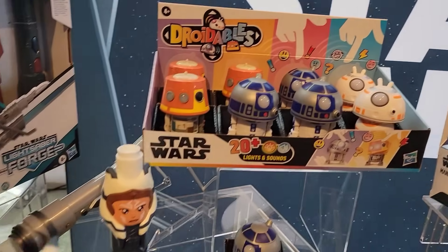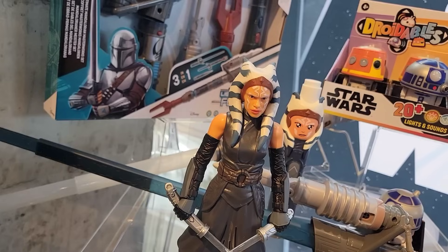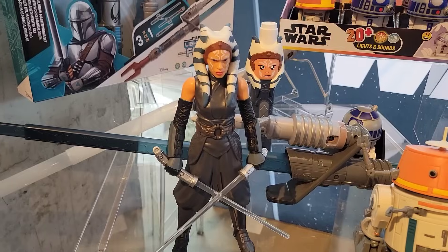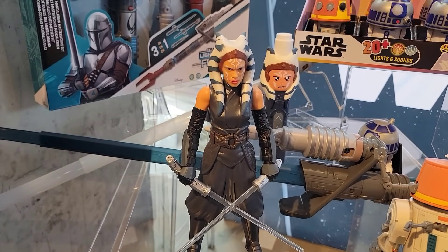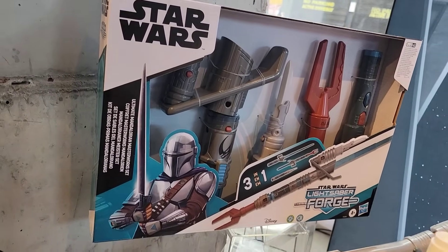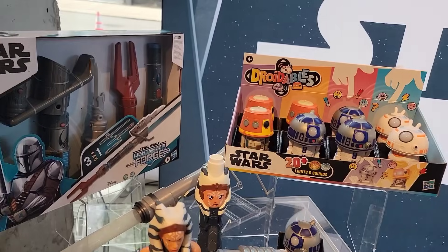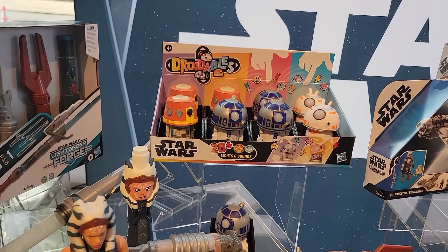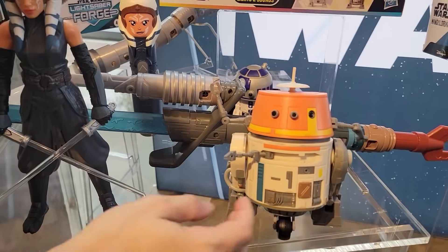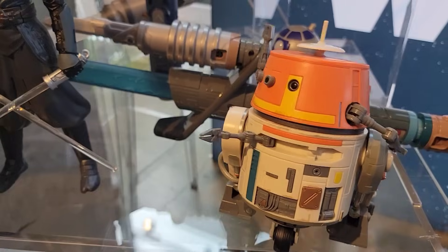Ahsoka's been so great for us over here at Star Wars. I want to make sure she's represented all across our lines - from our Galactic Action Ahsoka with phrases from entertainment, sound effects, and lights, all the way through our Lightsaber Forge line connecting throughout all of our Lightsaber Forges, from Ahsoka to our Mandalorian Masterworks. A lot of the personalities of droids have really shown themselves, from our animatronic Chopper - a big fan favorite.